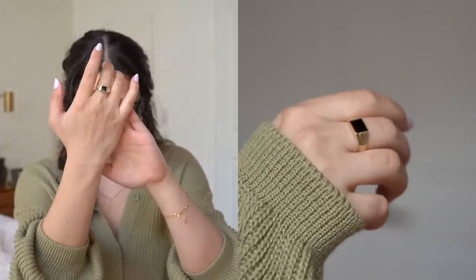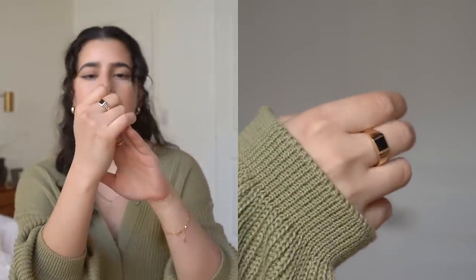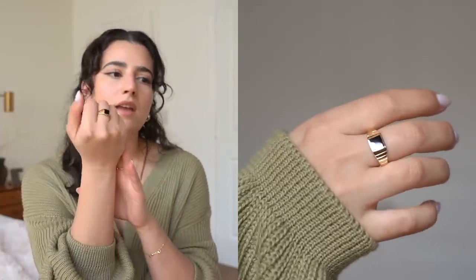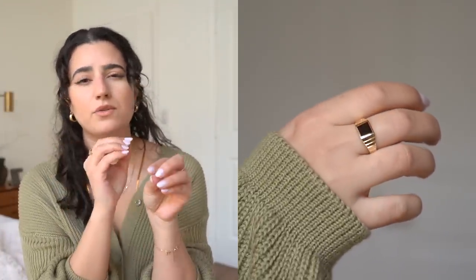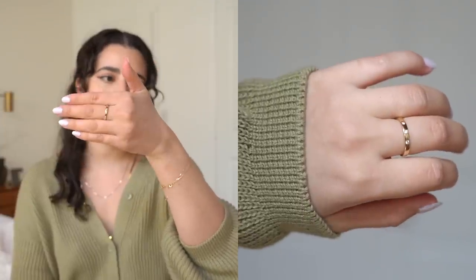Really quickly before we get started, I just wanted to mention the sponsor of today's video, which is Mejuri. All of the jewelry that I have on today is from them. This is the Black Onyx Square Ring and this is actually from the men's section — they do have a women's version of this ring, but that one was sold out. On this hand, I have my diamond band.